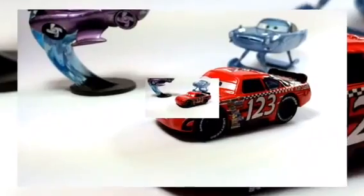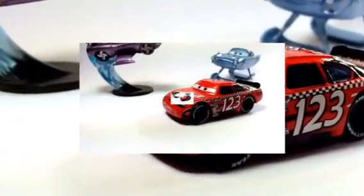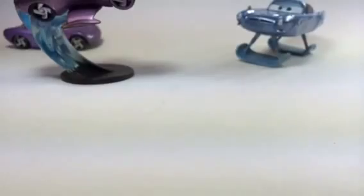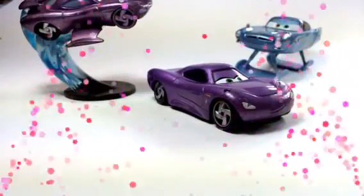He could do very well. Let's see how other characters do. Here comes Holly Shiftwell. Holly Shiftwell also did pretty well — good job Holly Shiftwell!